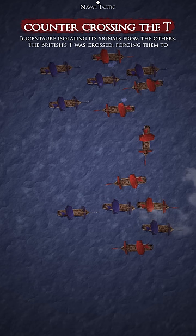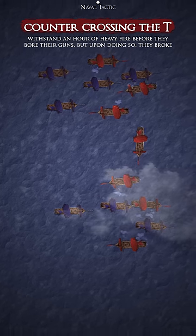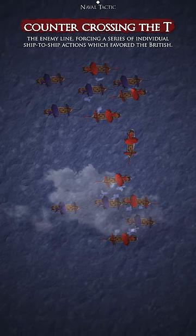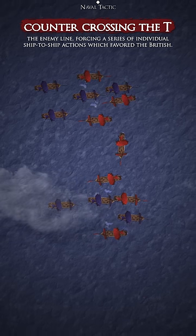The British T was crossed, forcing them to withstand an hour of heavy fire before they bore their guns, but upon doing so, they broke the enemy line, forcing a series of individual ship-to-ship actions, which favored the British.